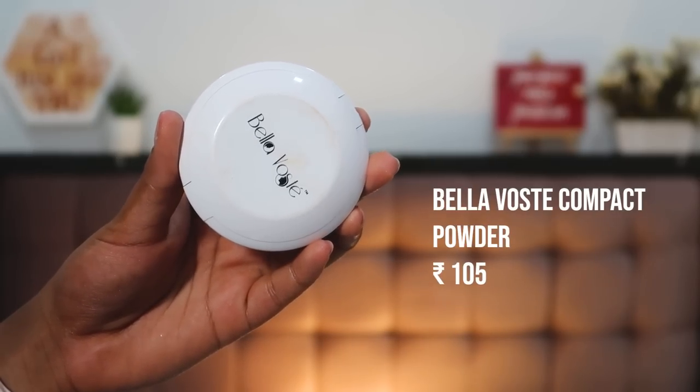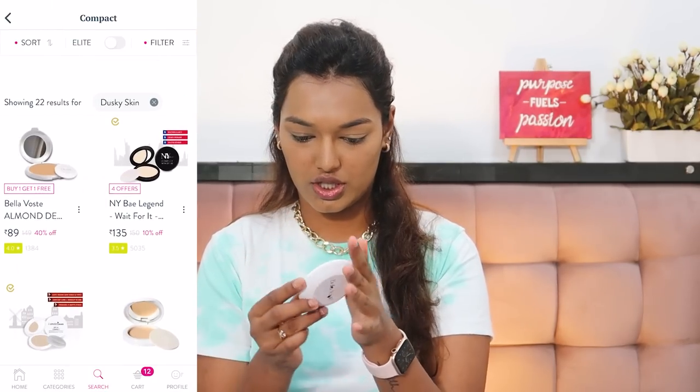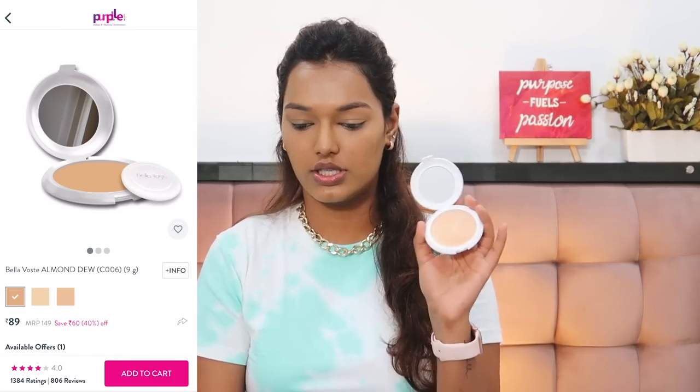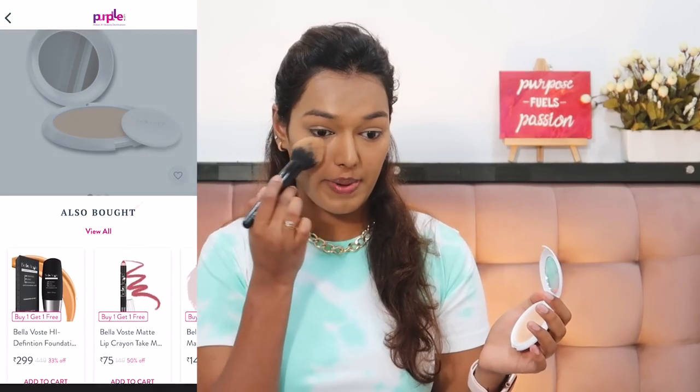If you have dry under eyes, you'll love this concealer — it's very hydrating. For powder, it happened to be one of my favorites: the Bella Wurst Compact Powder in the shade Luster Silk. It's a very nice compact powder even if you're not on a budget — great to keep in your purse for touch-ups on the go. It sets and locks your makeup in place, mattifies the skin, and makes your makeup last long. It also has a few shades to choose from.